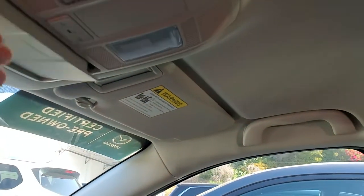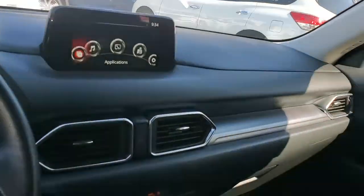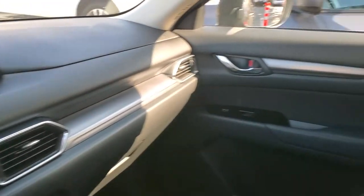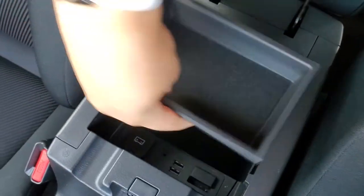Over here you have your sunglass holder, and there's a mirror here that you can extend. It comes for both front passengers. Very quiet design — it follows Mazda's Kodo design language. And this right here is a tray.